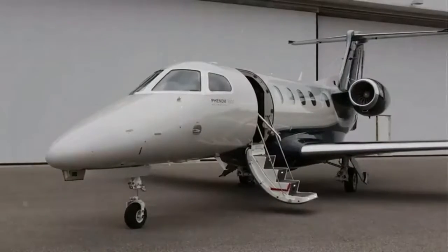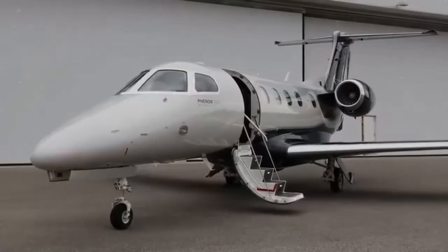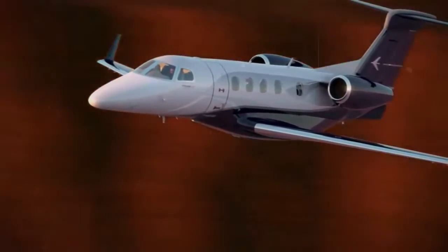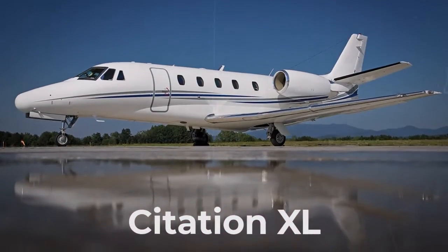In the words of Embraer Executive Jet CEO Michael LaMalfitano, "We've made our industry-leading aircraft even better, faster, and safer." According to the common business jet categorization, the Phenom 300 is classified in the light jet segment. However, due to its comparatively large cabin, high speed, and range, it is also considered a more affordable rental alternative to mid-sized jets such as the Citation XL.